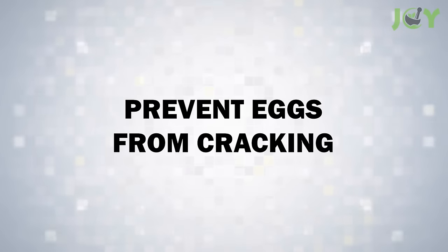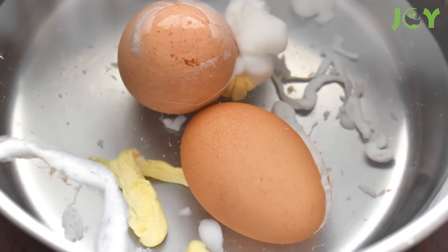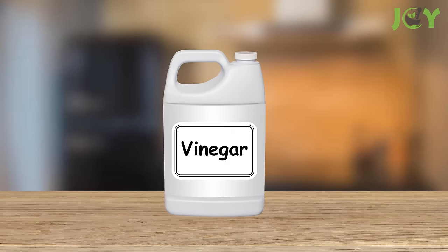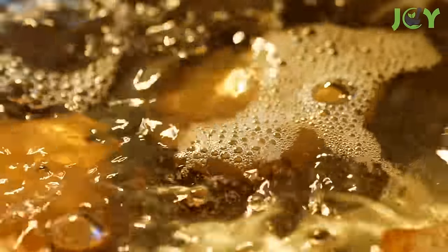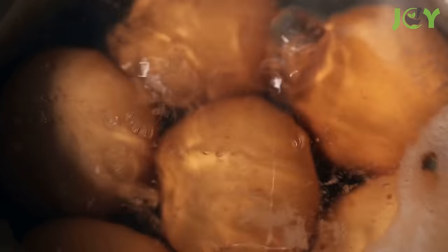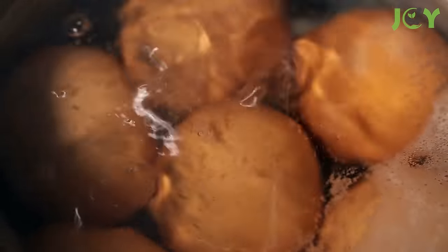Number 9: Prevent Eggs From Cracking. Boiling eggs can sometimes be a tricky affair, especially when they crack and create a mess in the pot. Vinegar offers an easy solution to this common kitchen problem. Adding a bit to your pot of boiling water helps to slightly soften the shells, making them more resilient to the heat and less likely to crack. Furthermore, if an egg does crack, the vinegar helps to coagulate the white quickly, preventing it from leaking out.